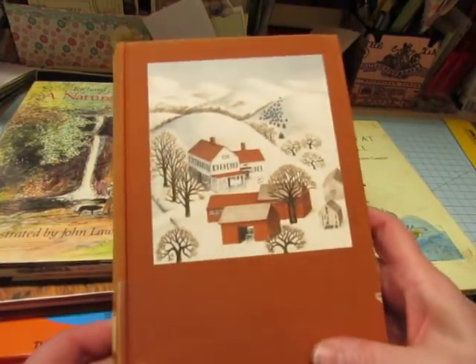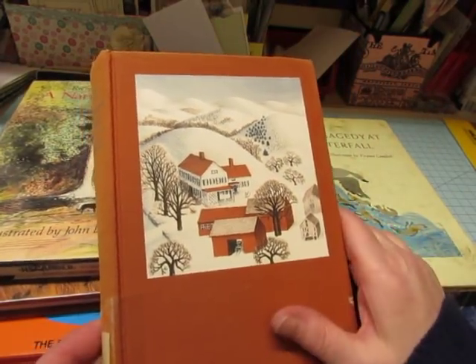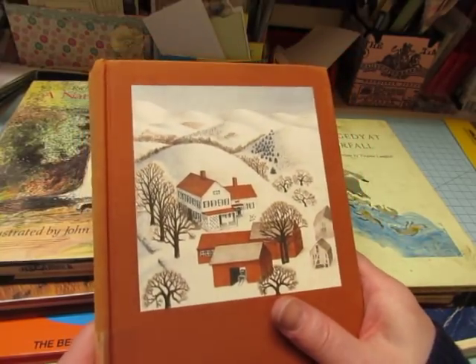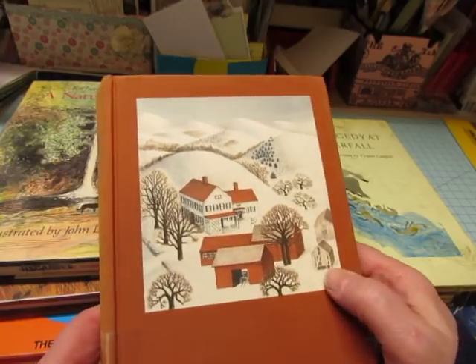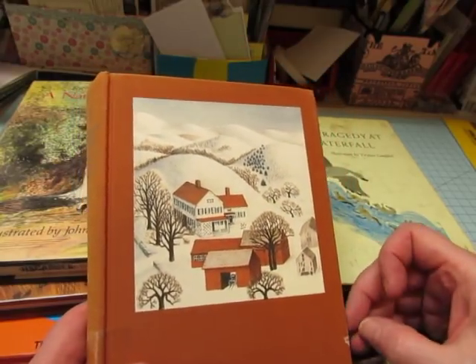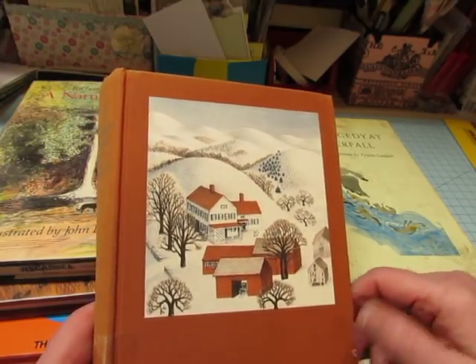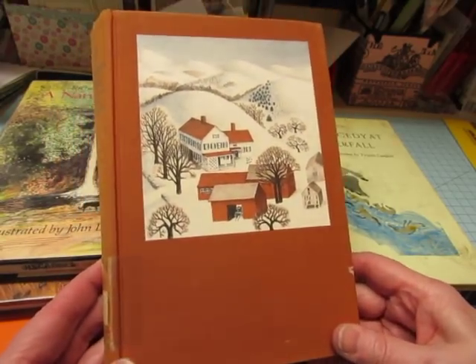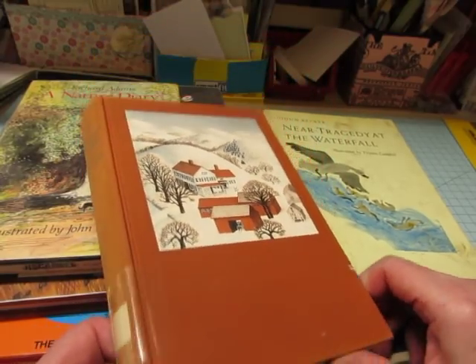If you saw a past video of mine where I did a haul from a flea market, I showed a book like this called Cream Hill. I fell in love with the cover and actually paid $7 for the book just so I could use the cover. Fortunately, someone else fell in love with it too, and I got a commission for that book. I made a really nice journal out of it and sold it, so you will see that journal on my YouTube also.